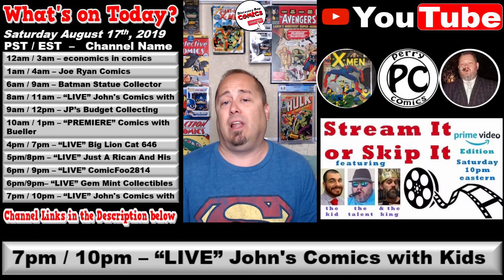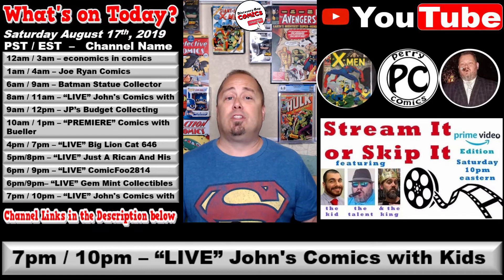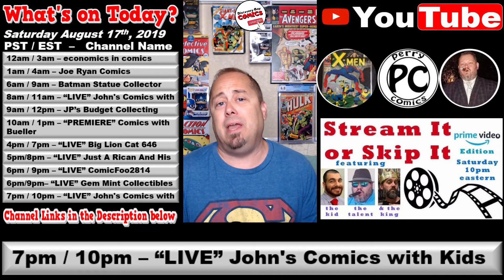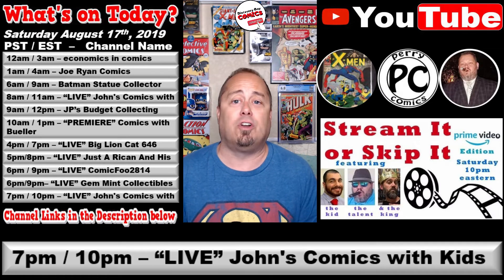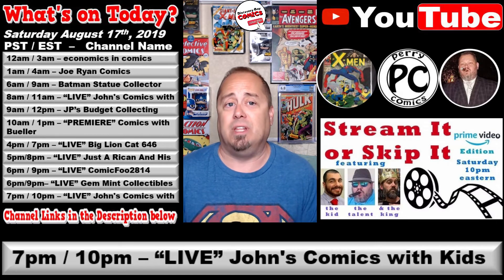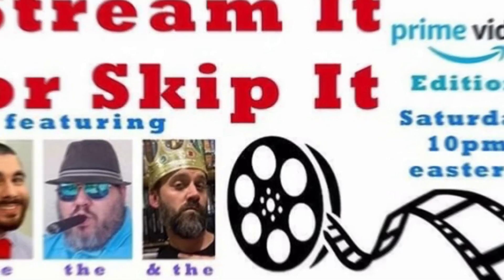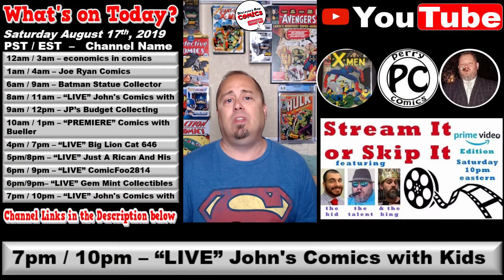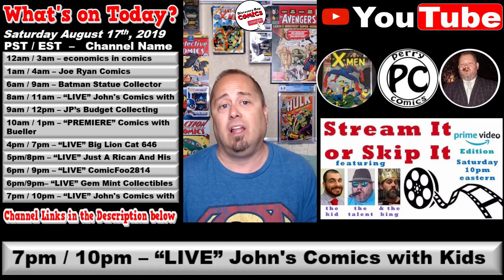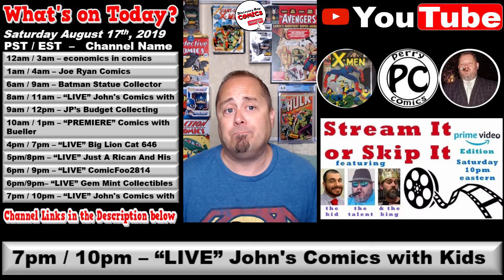The last live show of the day: at 8 p.m. Pacific / 11 p.m. Eastern, over at the John's Comics with Kids channel, we get our last live stream of the day titled Stream It or Skip It, featuring the kid, the talent, and the king. Join John with guests Perry Comics and Carlito Classico in the live chat to talk about what's worth streaming on Amazon Prime.